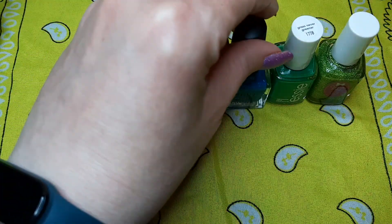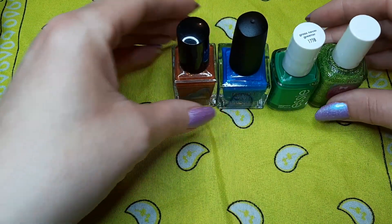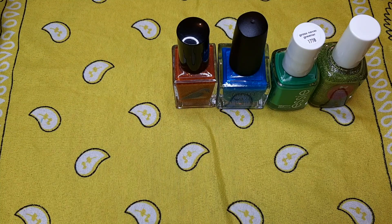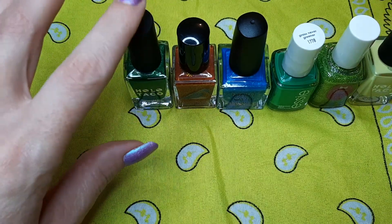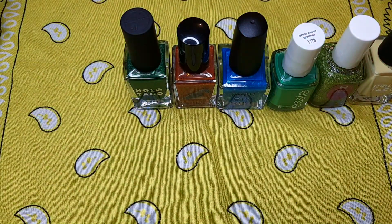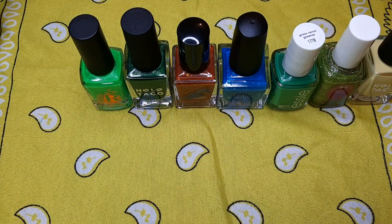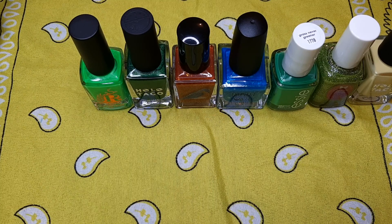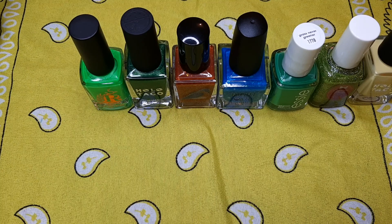Comment down below if you've ever purchased from a D-stash — I'm curious if tons of people do or if it's less common. Also, if you like Hollow Taco, what's a good one from her line to purchase? This is my first experience with them. If you like videos like this, please consider subscribing to my channel. I do nail content like this all the time and I do monthly giveaways of nail polish to subscribers, so you might as well subscribe. I hope everyone has a great day — keep polishing, bye guys!